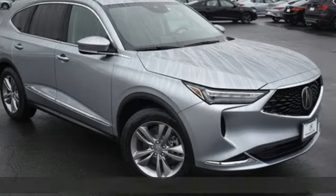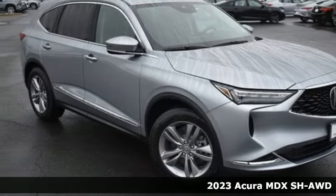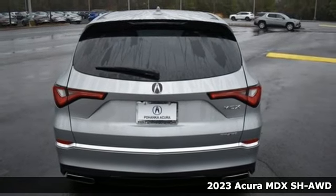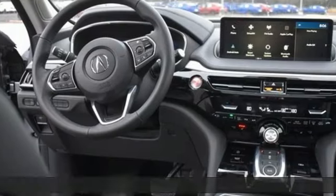Here's a new 2023 Acura MDX. This elegant MDX is designed to encourage all your endeavors — get ready for an impressive combination of features.